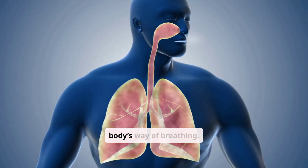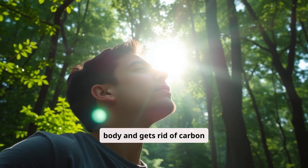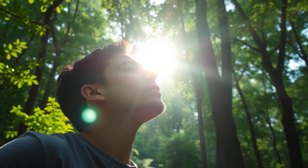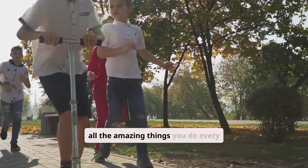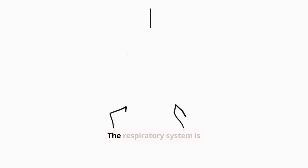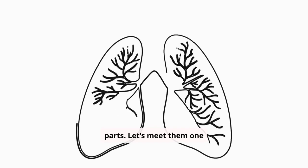The respiratory system is your body's way of breathing. It brings oxygen into your body and gets rid of carbon dioxide, a waste gas. Without oxygen, your body wouldn't have the energy to do all the amazing things you do every day. The respiratory system is made up of several important parts. Let's meet them one by one.